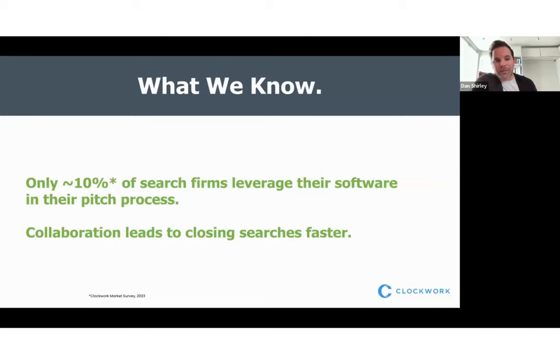Only 10 percent of search firms leverage their software in their pitch process — this means there is incredible opportunity to distinguish yourself beyond just a basic pitch deck of recent searches, client logos, and so forth. You have the ability to create an engaging and interactive pitch process using your software. And since collaboration leads to closing searches faster, why not get clients involved even prior to an engagement and buy them in at the very beginning of the pitch process?